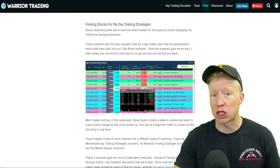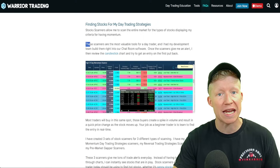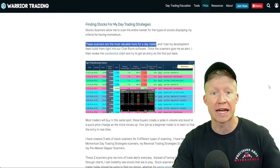I'm not saying he's not a genius trader or that his strategies aren't very good, but even he admits on his website that these scanners are the most valuable tools for a day trader.